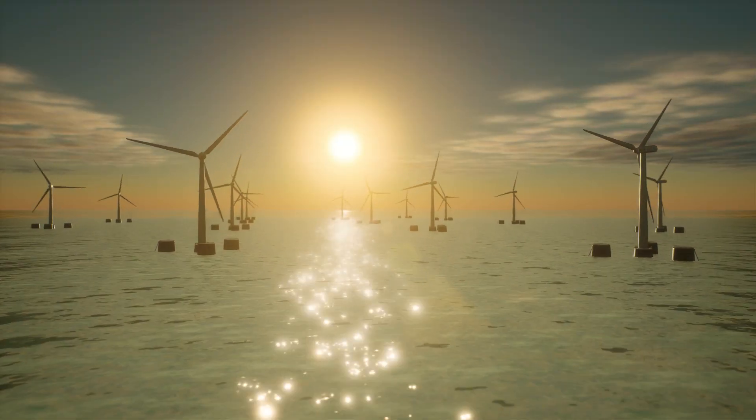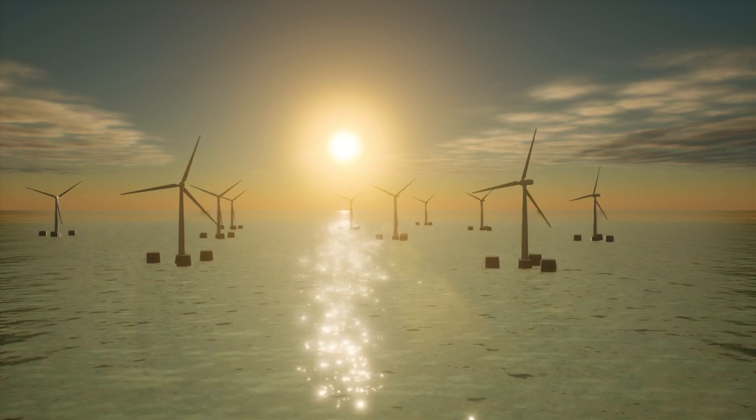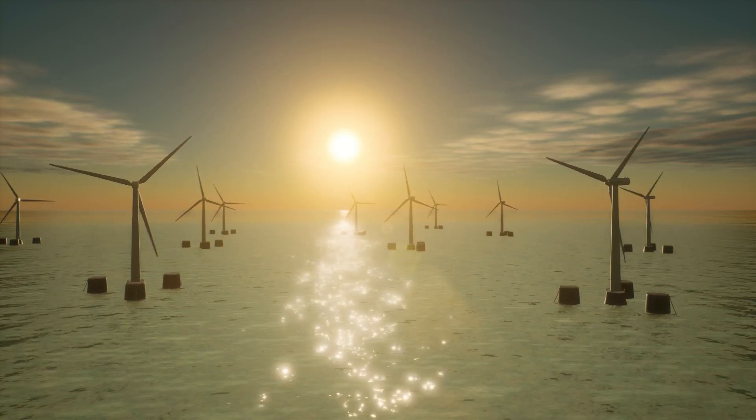Floating offshore wind power gives us clean, inexhaustible energy for a more sustainable planet. It is a technological revolution that gives us a glimpse of the energy of the future.